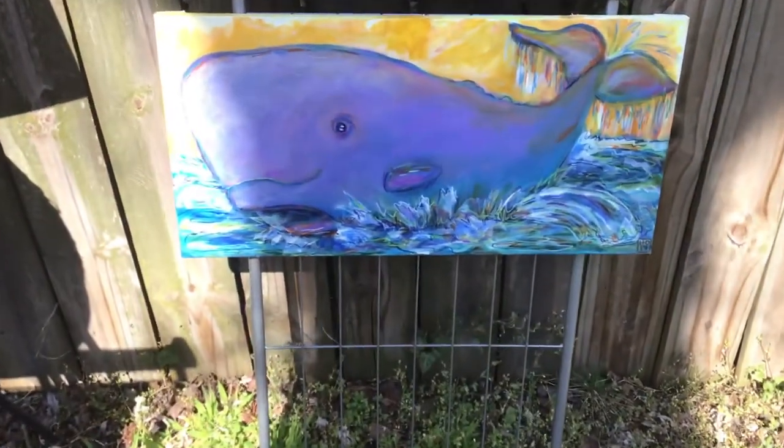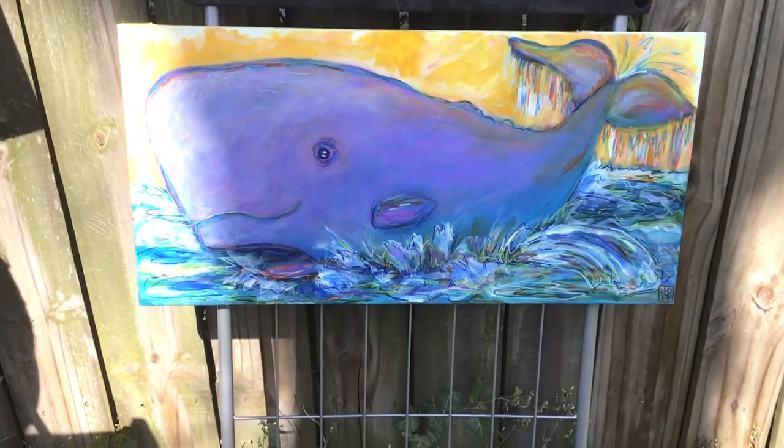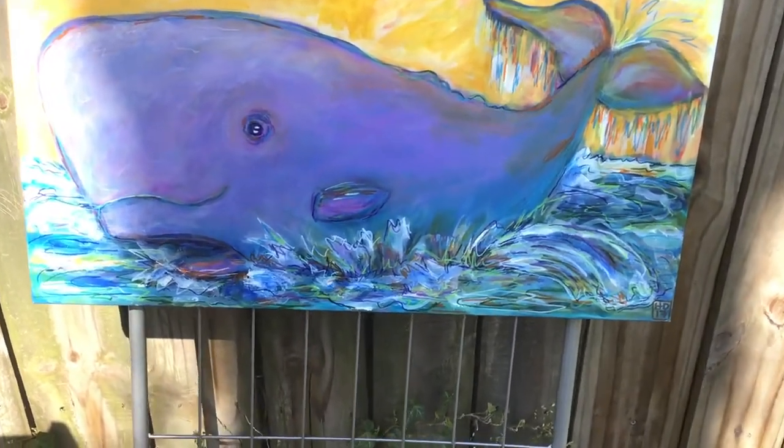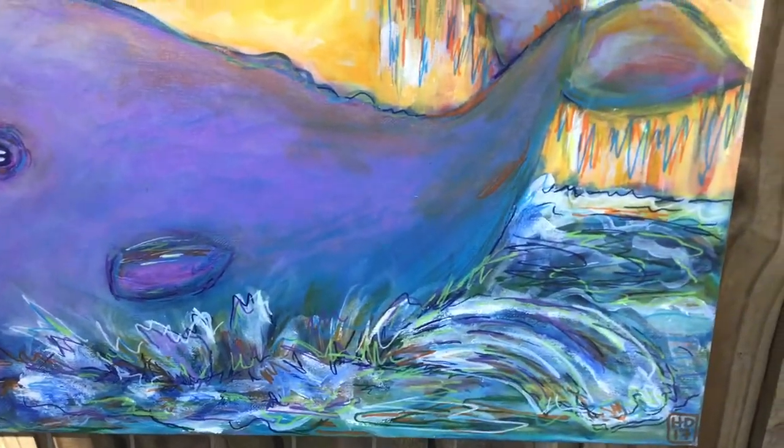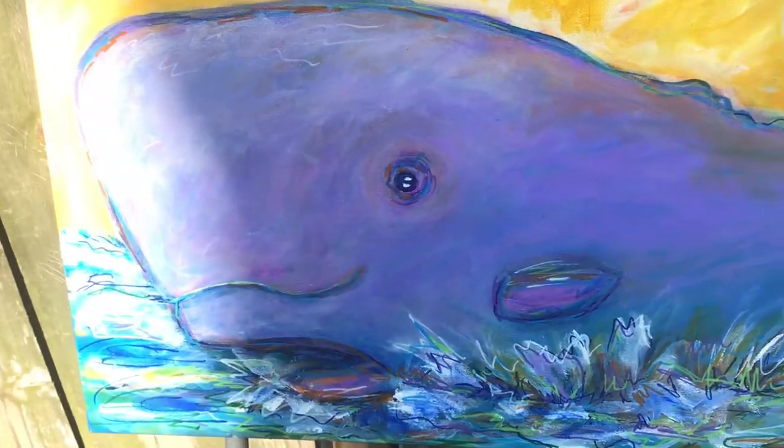Down here, this one's called A Whale of a Tail, which — we will all have a great tale to tell one day. Let me show you some of the detail in this. Love that eye.